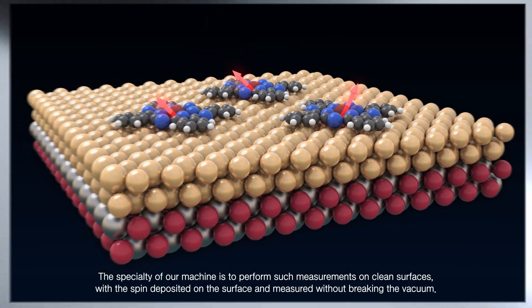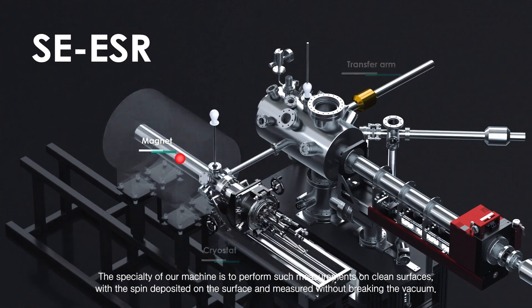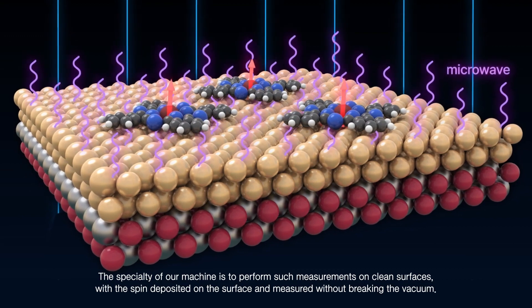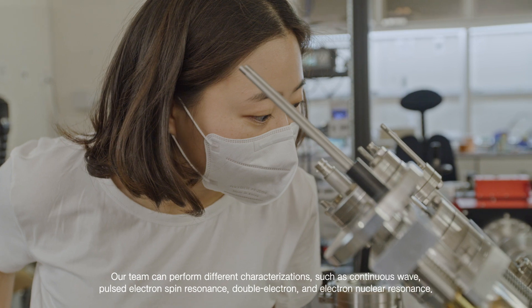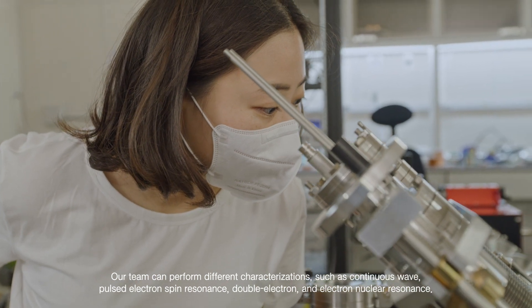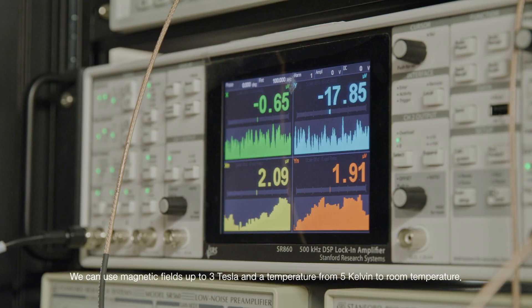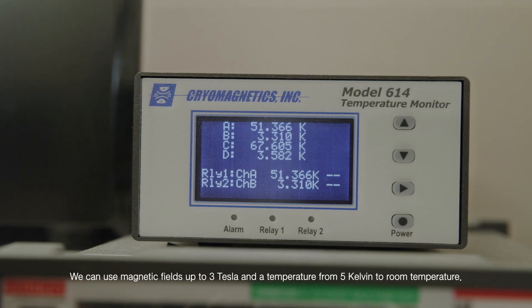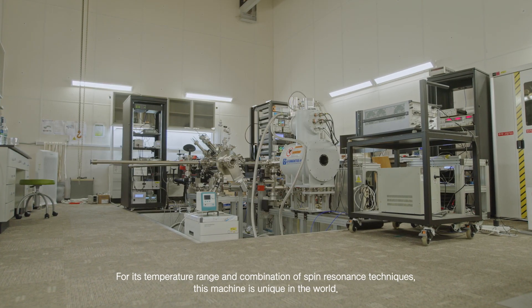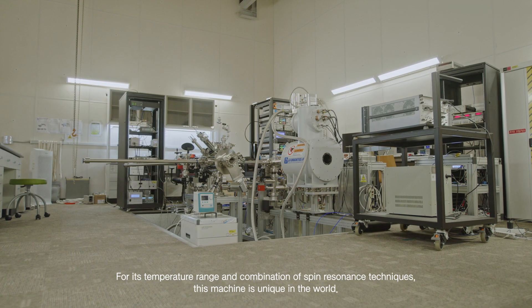The specialty of our machine is to perform such measurements on clean surfaces, with the spin deposited on the surface and measured without breaking the vacuum. Our team can perform different characterizations, such as continuous wave, pulsed electron spin resonance, double electron, and electron-nuclear resonance. We can use magnetic fields up to 3 Tesla and temperatures from 5 Kelvin to room temperature. For its temperature range and combination of spin resonance techniques, this machine is unique in the world.